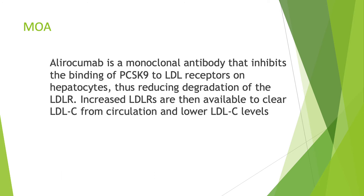The way this medication works is that it inhibits the binding of PCSK9 to LDL receptors on hepatocytes, thus reducing degradation of the LDL receptors. Increased LDL receptors are then available to clear LDL from circulation and lower LDL levels in the patient.